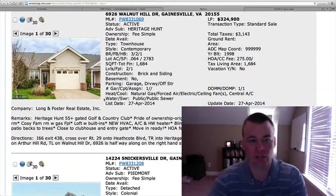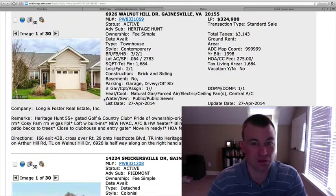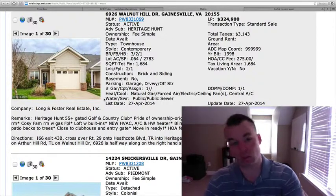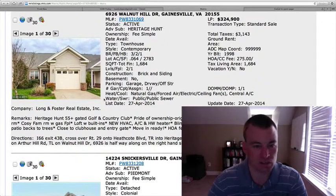6926 Walnut Hill Drive, also in Heritage Hunt active adult community, 55 years of age and older. It's a contemporary townhouse, three bedrooms, two and a half baths, 1,684 square feet for $324,900 — about $25,000 less than the other one. A little bit less square footage. Two levels, one-car garage.